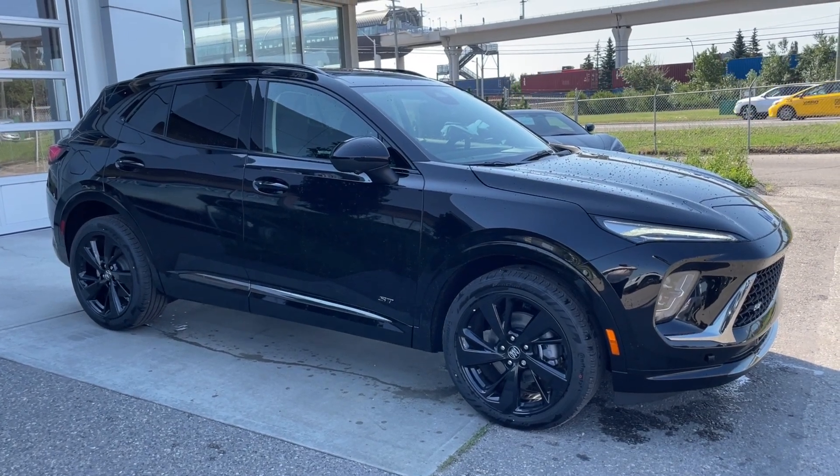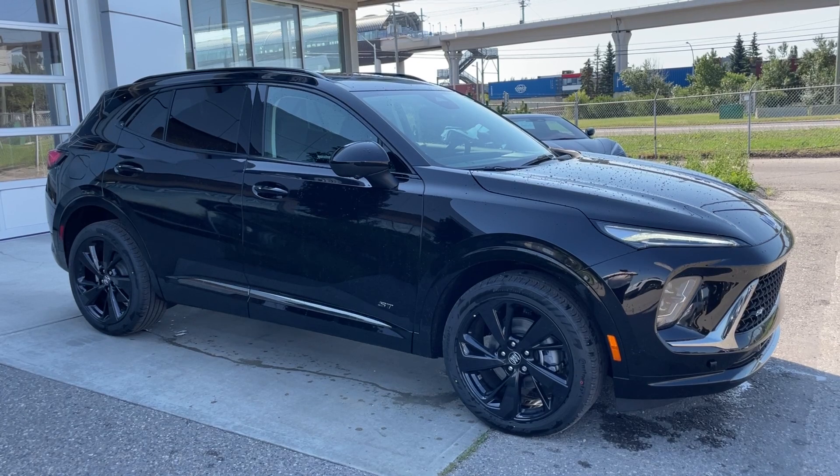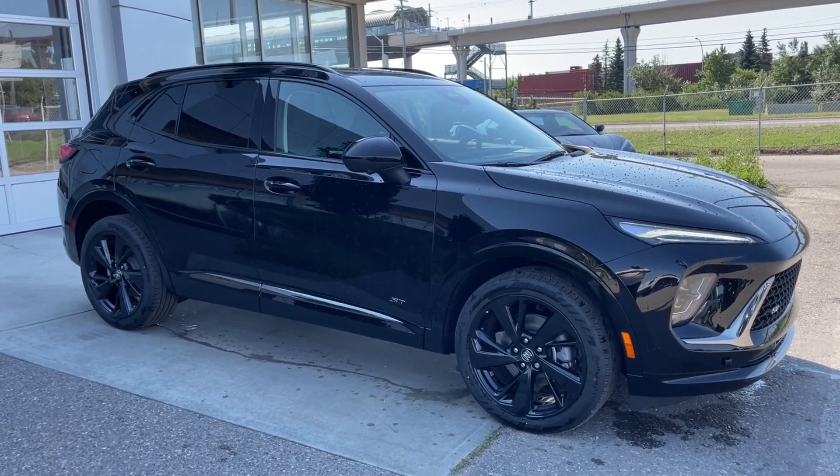Welcome to the brand new 2024 Buick Envision Sport Touring in ebony twilight metallic. This SUV is powered by a 2.0-liter turbocharged 4-cylinder bolted up to a 9-speed automatic transmission.